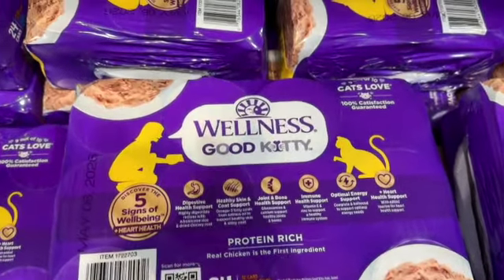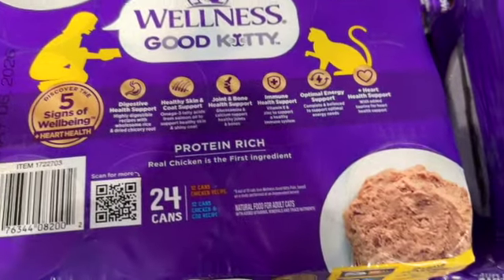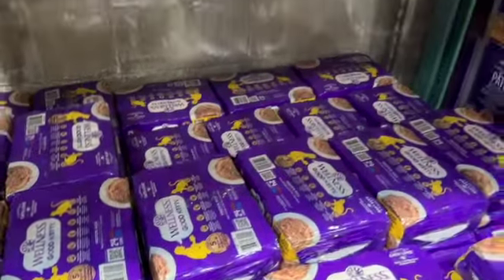24-count 3-ounce Wellness Good Kitty Pâté Variety. This comes with 12 cans of chicken and 12 cans of chicken and cod. $19.99.